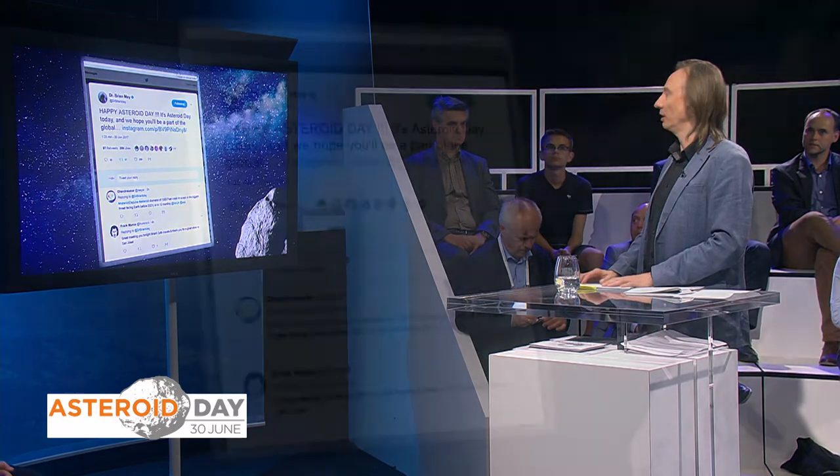One of the great founders and proponents of Asteroid Day, Brian May, has just sent a tweet. He says in great big friendly capital letters: 'Happy Asteroid Day. It's Asteroid Day today, and we hope you'll be part of the global...' It's a bit of a cliffhanger — if you go to his Instagram page, you'll see the whole message. We'll be back to you when we find out what he was going to say.